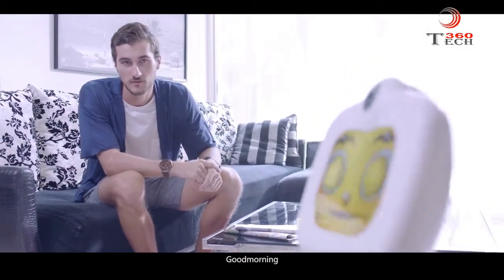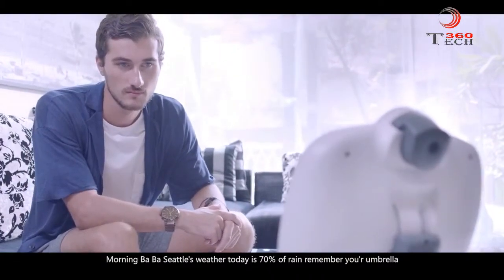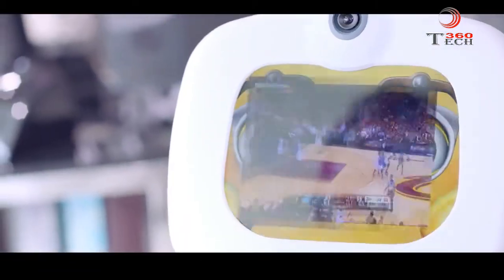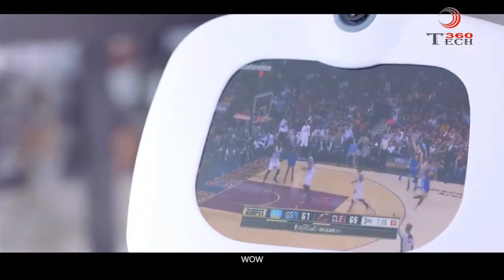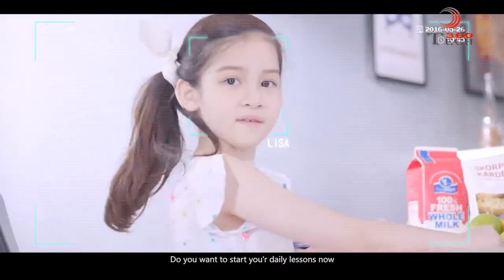Hey, Robelf. Good morning. Baba, Seattle's weather today is 70% chance of rain — remember your umbrella. Do you want to see the news I chose for you today? Daddy loves basketball. Do you want to start your daily lessons now?